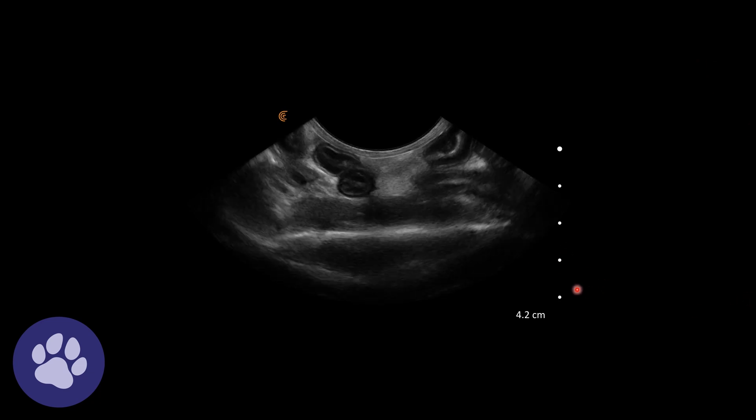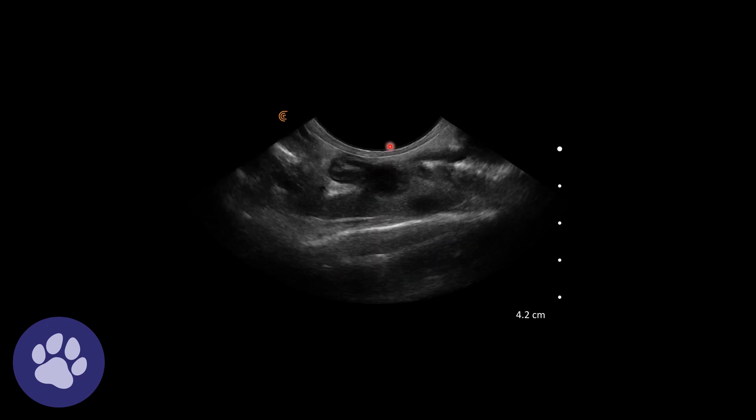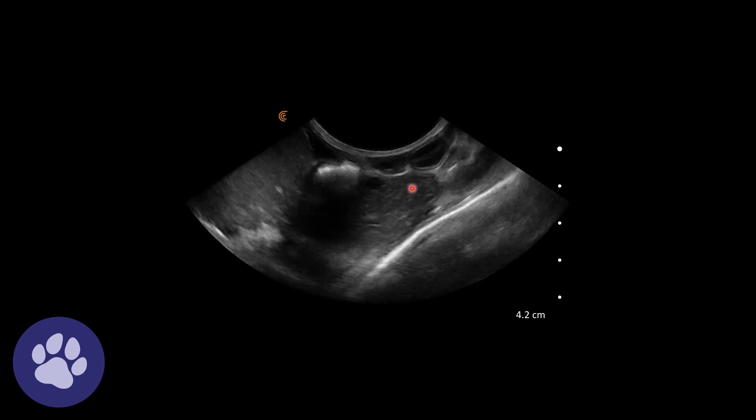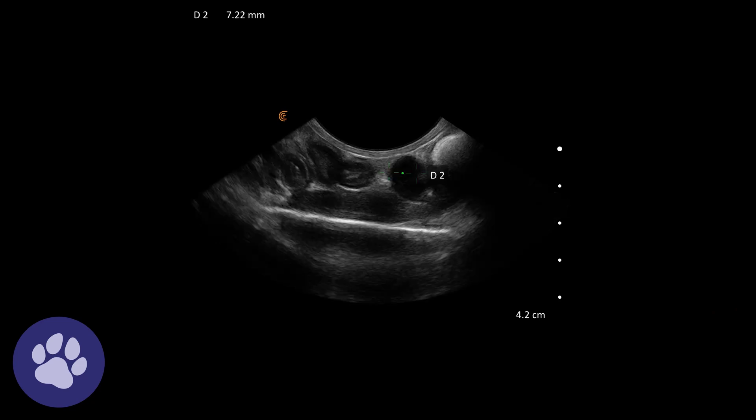Fanning further through the abdomen, we can see that swelling on that segment of intestine — it's a focal thickening in the wall of the intestine. Measuring that thickened wall, it comes in at 0.7 centimeters, which is far thicker than intestinal wall should be in the cat.